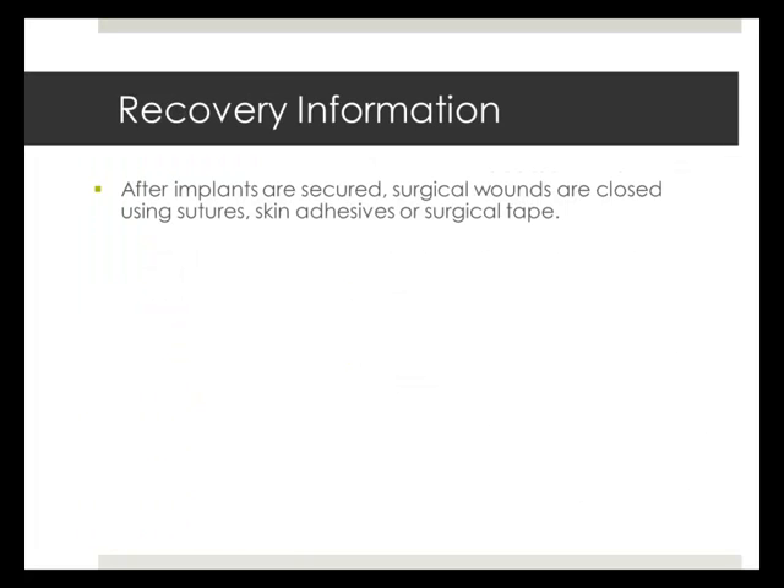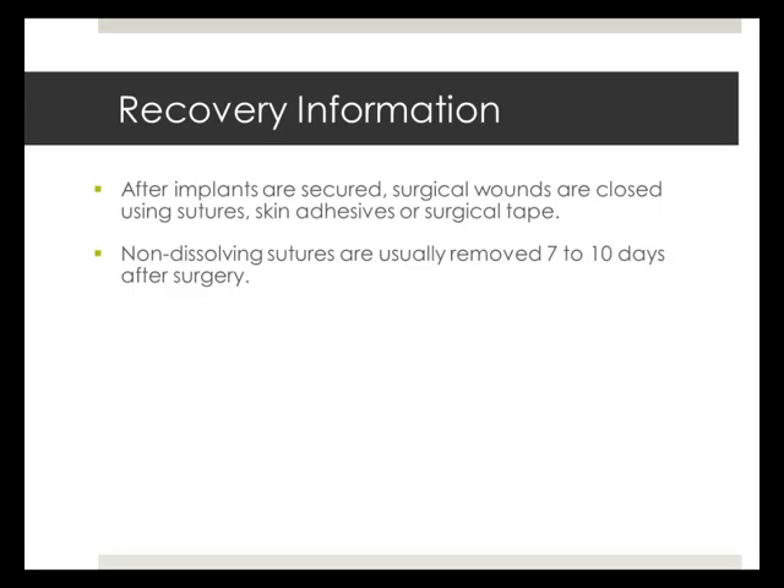After the implants are placed, incisions are closed using sutures, skin adhesives, or surgical tape. Non-dissolving sutures can be removed 7 to 10 days after surgery. Scars will fade gradually over many months and can take a year or more to fade completely.